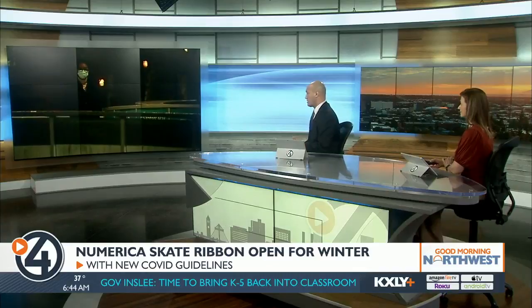It's now 6:44. Reservations for ice skating at the Numerica Skate Ribbon are starting to fill up ahead of the holidays. If you're looking to book a skate time soon, there are some safety guidelines you're going to need to know about. Destin Richards is live at the Skate Ribbon showing us some of these changes.